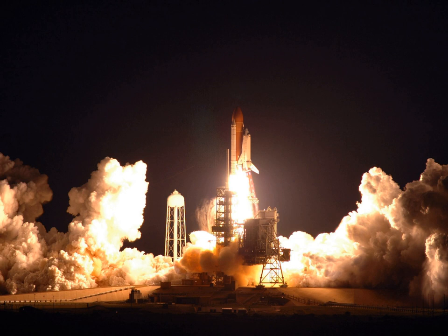The mission duration was 15 days and 18 hours. It was the first mission to fully utilize the station-to-shuttle power transfer system, allowing space station power to augment the shuttle power systems. The mission set a record for a shuttle's longest stay at the ISS.